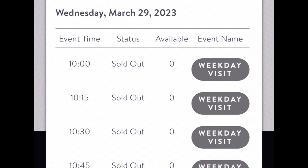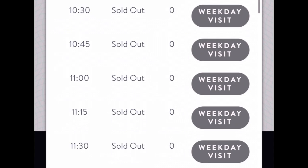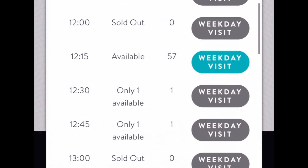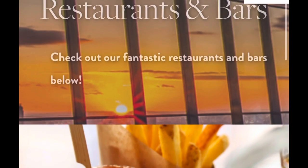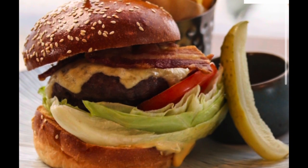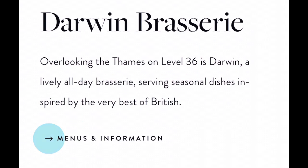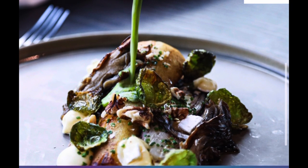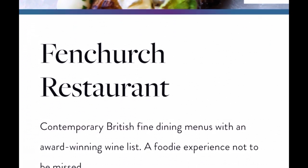Alternatively, if you reserve a table at one of the bars or restaurants you'll be allowed entrance to the Sky Garden 45 minutes in advance of your booking, and in theory once you finish your drinks or meal you can continue to enjoy the surroundings. If you're looking for food with a view, you need to head to the Darwin Brasserie or the Fenchurch Restaurant.